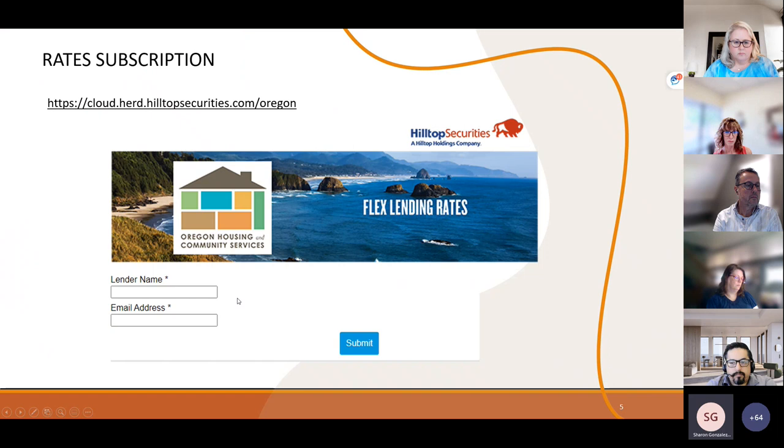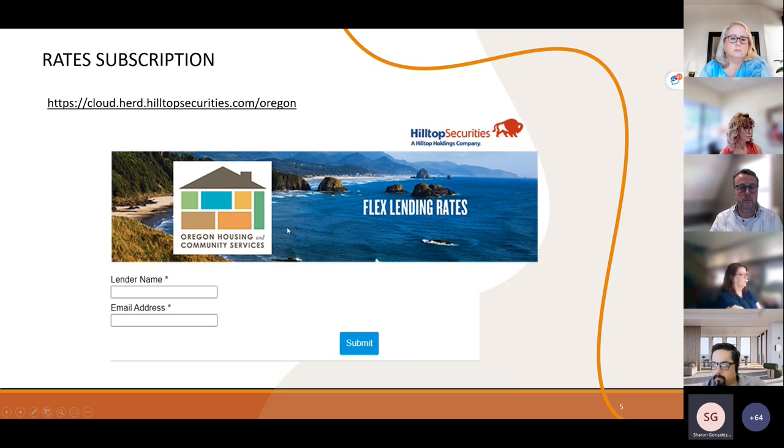If you're interested in rates, I suggest subscribing to receive the daily rates by email. As soon as Christina and her team send the posted rates over for that day, we will send out the information. Put in your name and email on the subscription link and you'll be automatically added. It's a good idea because every once in a while we have intraday rates — meaning the markets have changed — and we send out a new updated rate sheet when that happens.